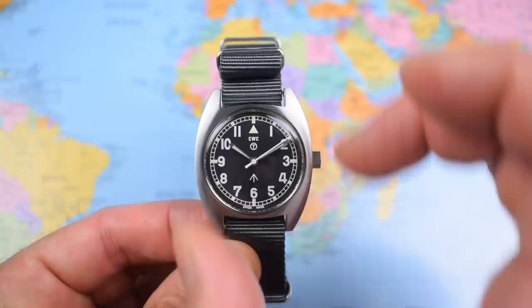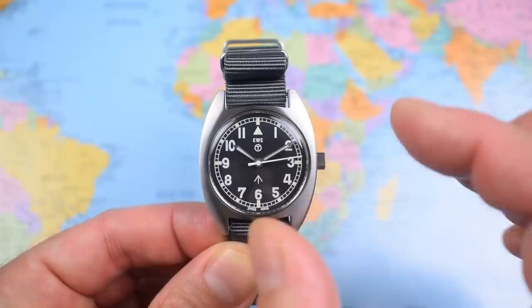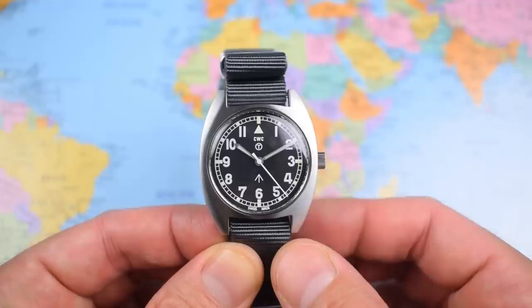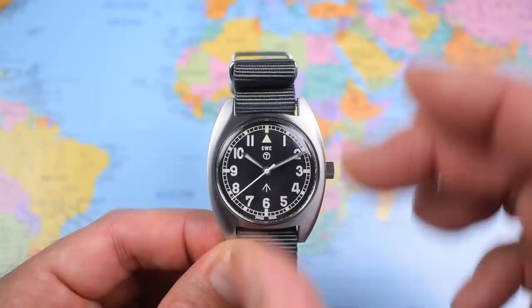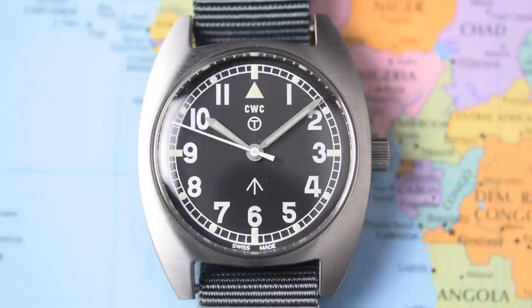I'm not going to give you the dimensions up front for fear that you all run to the hills. It is small by today's standards, not as small as the Hamilton which is its most obvious rival. These tonneau-style case watches do wear bigger than the dimensions would suggest. Military watch, military specifications — this is pretty much a remake of the same watch manufactured in the 1970s, same dimensions and specs. That CWC logo, very simple, under the triangle indicator at 12 o'clock — that is a pre-1982 logo. The T in the circle references the tritium that would have been on the hands and indices in those days, but now it is SuperLuminova. And the broad arrow above the 6, indicating that this is Her Majesty's property.